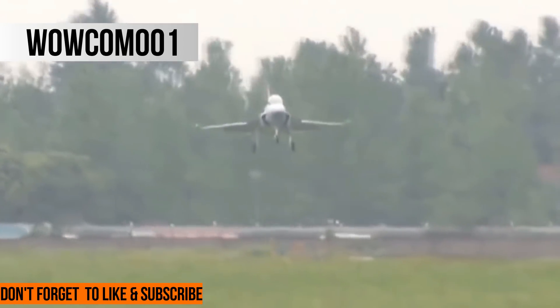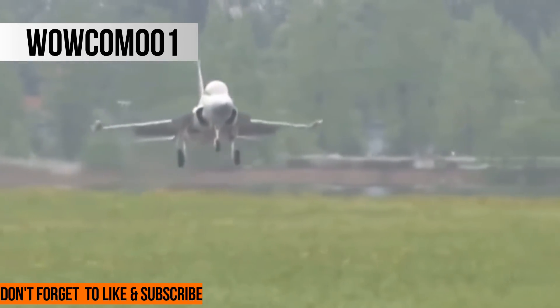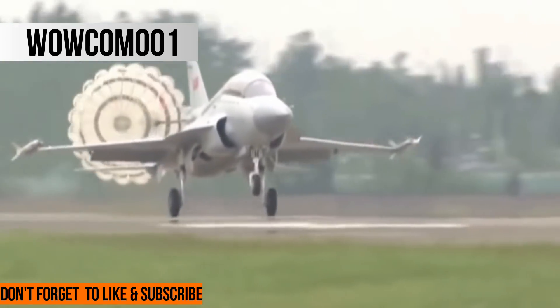To bridge the gap between the 50th JF-17 Block II and the JF-17 Block III, the PAF has ordered an additional 12 JF-17 Block II aircraft, according to Arabian Aerospace.